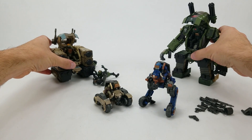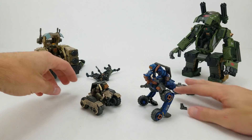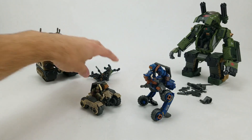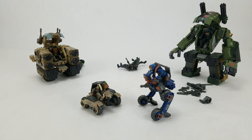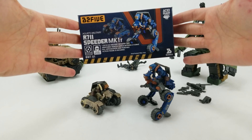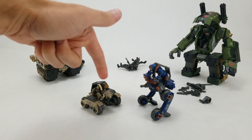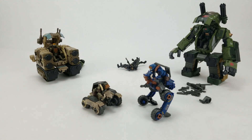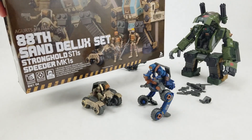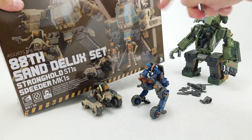There are two speeders in wave one — they're exactly the same other than paint scheme, color style, and that sort of thing. The first one, the blue one, is the R7-11 Speeder Mark One — it comes with the blue pilot. The sand-colored piece comes with a larger pack: the 88 Sand Deluxe Set, which comes with the robo-mech, two figures, and the speeder.